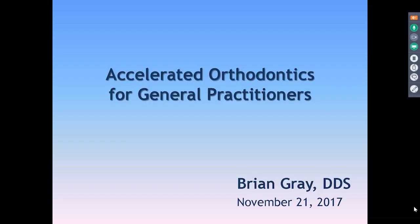Good evening. Welcome to Accelerated Ortho for General Practitioners. This is an international webinar, part three of three, by Brian Gray. I'm honored to have people from around the world on the webinar right now, including some people from the Middle East and from Asia, and I appreciate you being up late to watch this. Thank you very much.